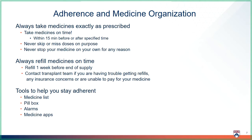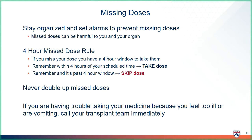Contact your transplant team if you are having trouble getting refills from the pharmacy, having insurance concerns, or are unable to pay for your medicine. There are many tools to help you stay adherent to your transplant medicines, such as medicine lists, pill boxes, and reminders such as alarms. Medicine lists, pill boxes, and alarms are all great strategies to help prevent missing doses. Missing doses can be harmful to you and your new organ and increase your risk of rejection and infection. Missing doses on a frequent basis can cause organ injury or failure and death.